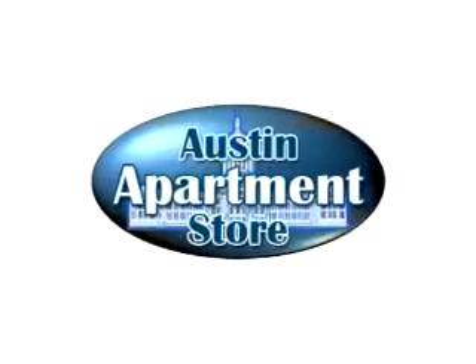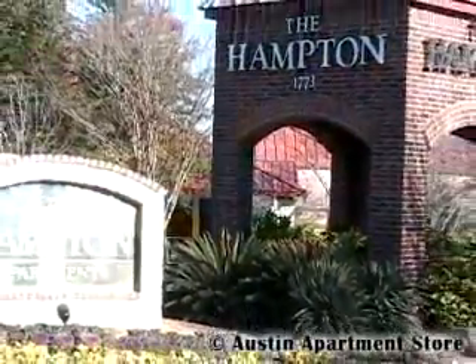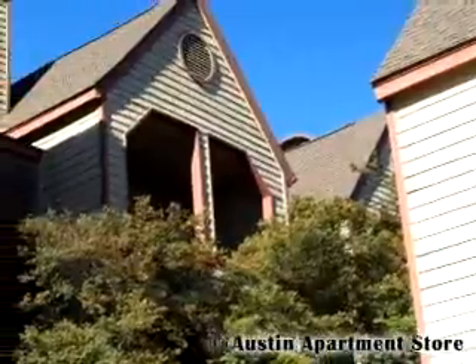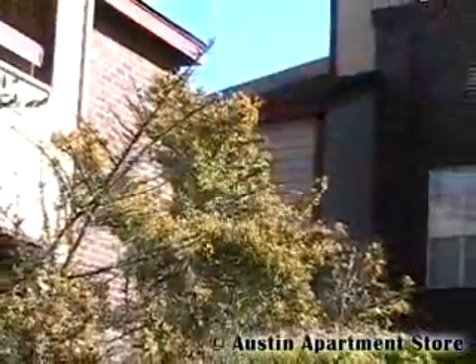The Austin Apartment Store is proud to present The Hampton. Conveniently located in North Austin, residents enjoy direct access to Wells Branch, I-35, and Mopac. Major employers, shopping, and a variety of dining options can be found right in the neighborhood.